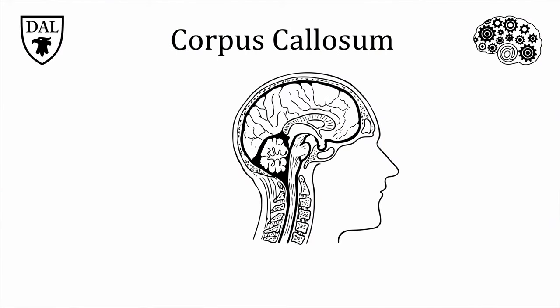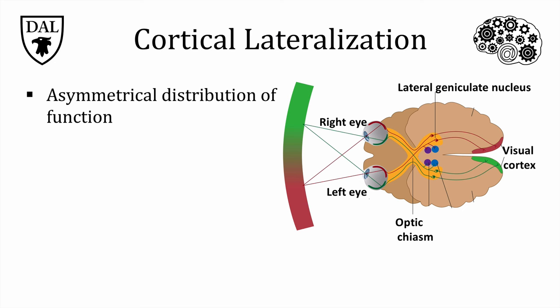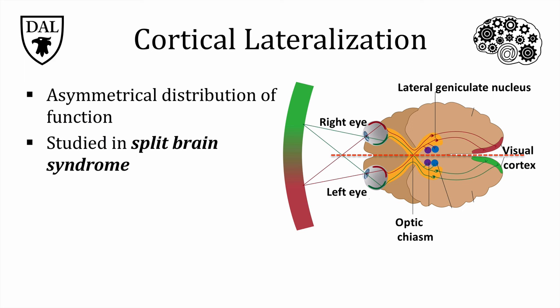Regardless of whether the lateralization is typical or reversed, ordinarily our hemispheres communicate with each other via a large bundle of axons called the corpus callosum, located here in the middle of the brain. This highway allows for the exchange of information between the hemispheres. Our knowledge of association cortex asymmetry and the role of the corpus callosum comes in part from people with split brain syndrome, who have had the corpus callosum cut — a condition caused by surgeons in extreme cases as a last resort treatment for epilepsy.